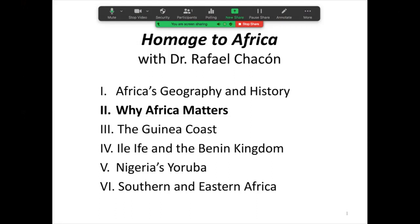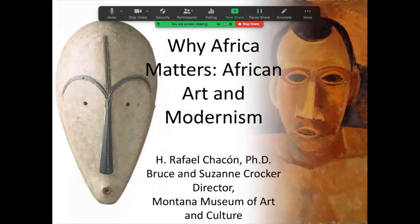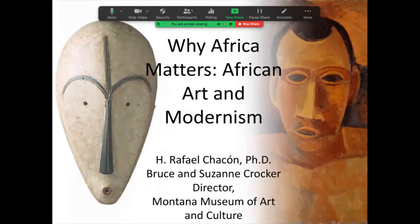We'll look particularly at the relationship between African art and Western art. The next lecture is on the Guinea coast, the famous Gold Coast of Africa, the western coast. The fourth lecture is on Ife and the Benin Kingdom within modern-day Nigeria, and that lecture continues into a discussion of the Yoruba people of Nigeria in our fifth lecture. The final lecture of the series is called Southern and Eastern Africa. I'm glad you can join us for today's topic: why Africa matters — African art and its relationship in particular to modernism.